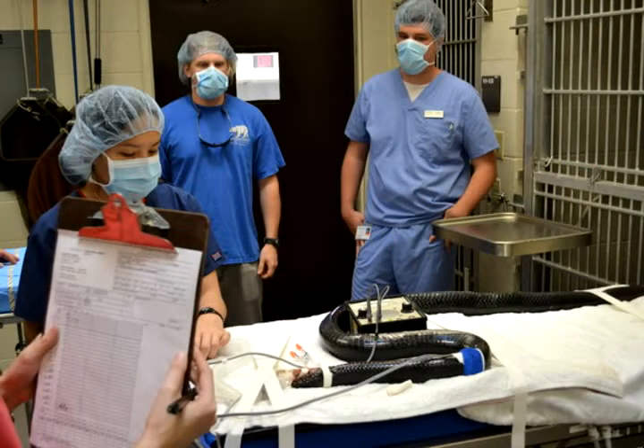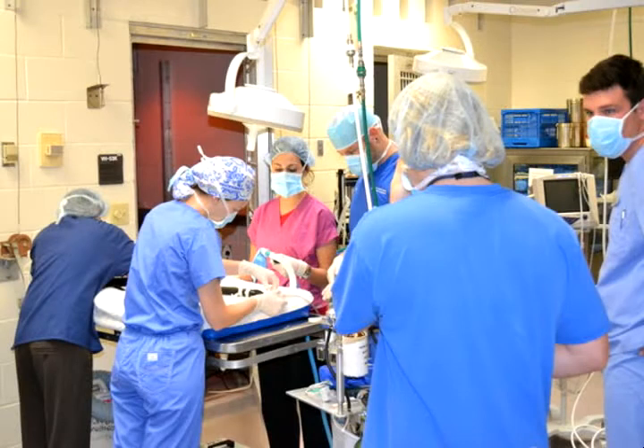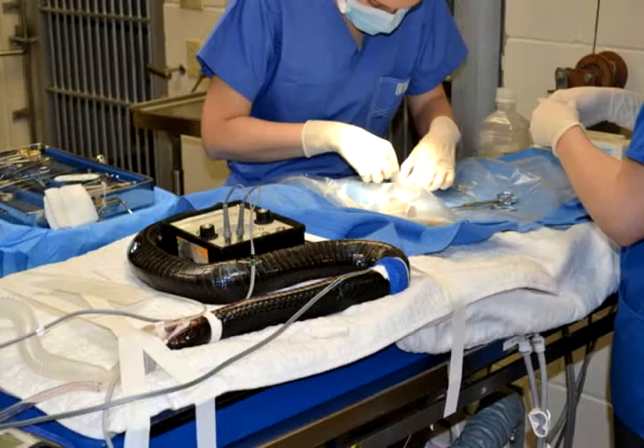These snakes will use the gopher tortoise burrows, and in the past, that hurt these snakes because people would gas the burrows — this was a while ago, and there are laws and protection for that now. But they're so closely related that the drop in gopher tortoise numbers also affected the snakes. So by protecting the snake, we'll also be protecting habitat for gopher tortoises and other organisms that use that habitat.